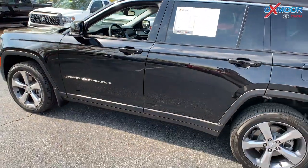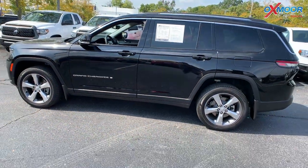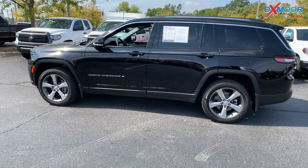Mileage on this one is 704 miles and the price is $52,000.